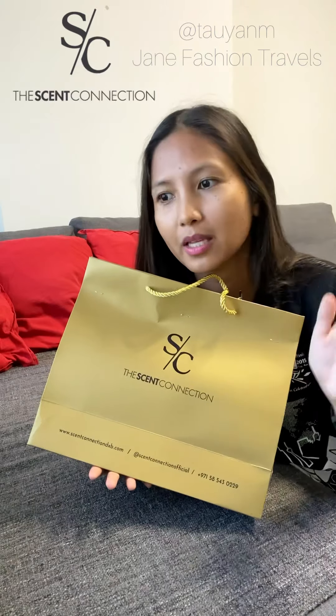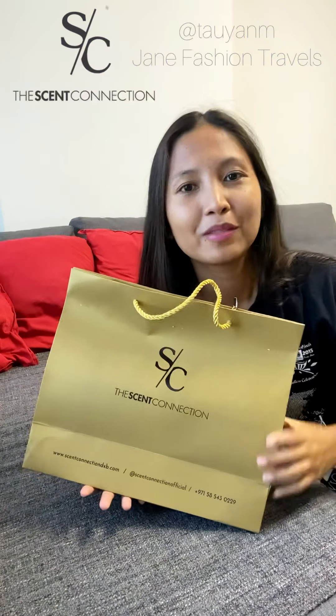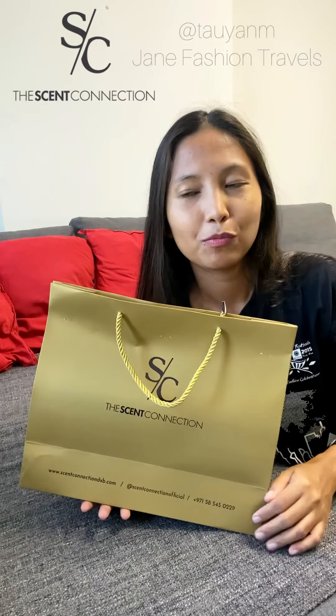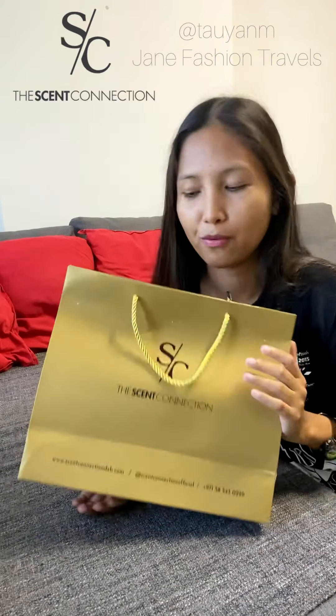So in this box is what I ordered. They have so many perfumes available and you can actually customize your own if you want — there are so many to choose from. I can't really decide, so I'll just try this one because I've never tried this perfume before.